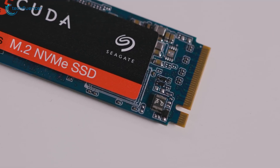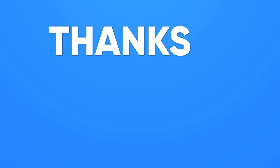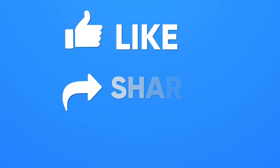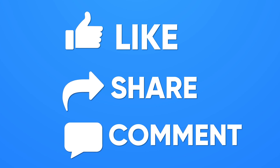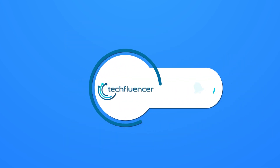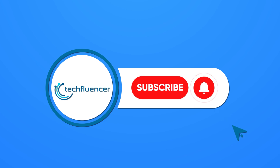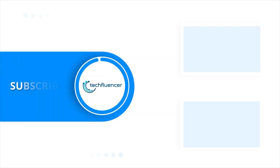So that was all about choosing the right storage device. If you found this video helpful, please give it a thumbs up, share it with your friends, and comment below to let us know your thoughts. Subscribe to our channel and hit the bell icon if you want to see more videos like this on your feed.